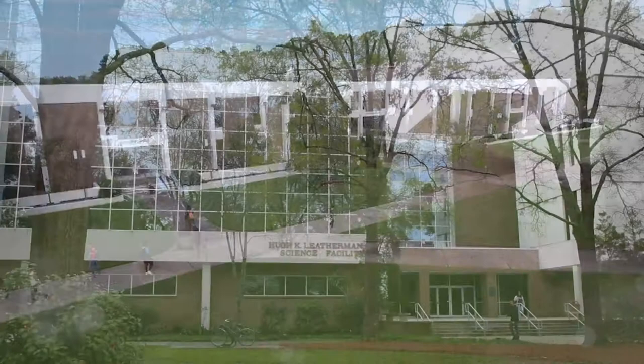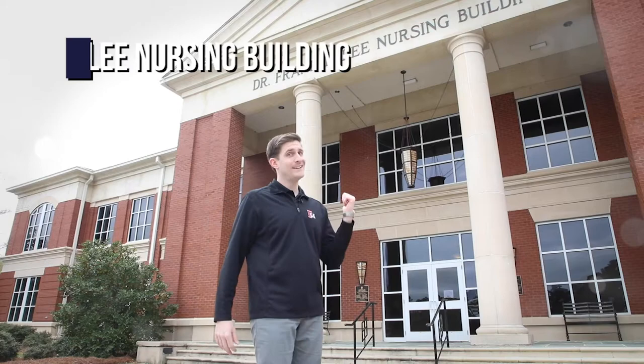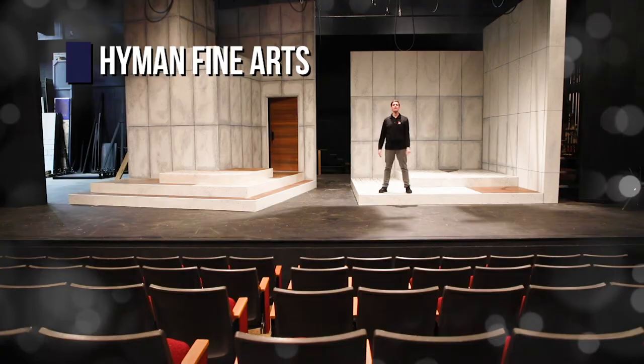McNair and Leatherman are home to the sciences. I didn't spend a lot of time there — not there either. Now this looks familiar. Welcome to the Hyman Fine Arts Building.